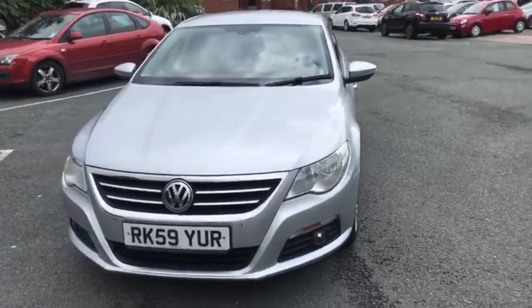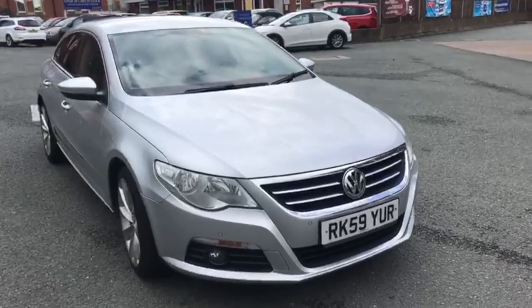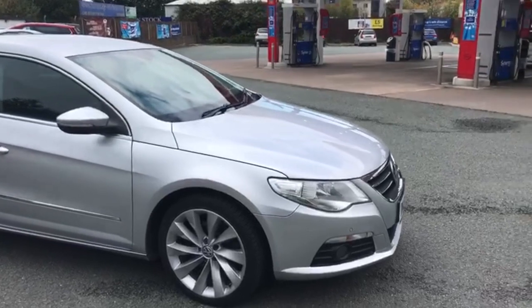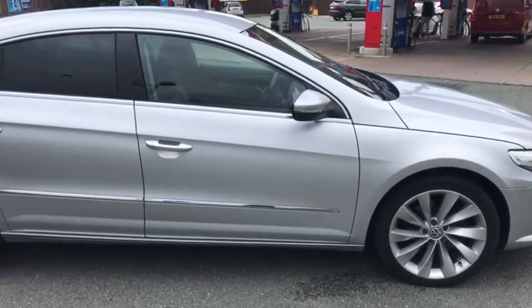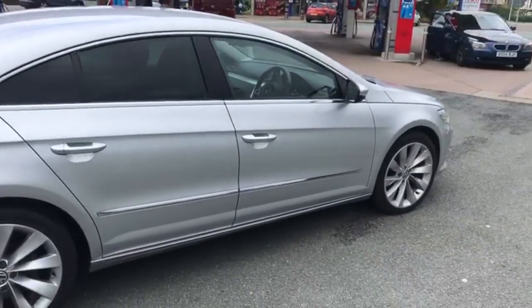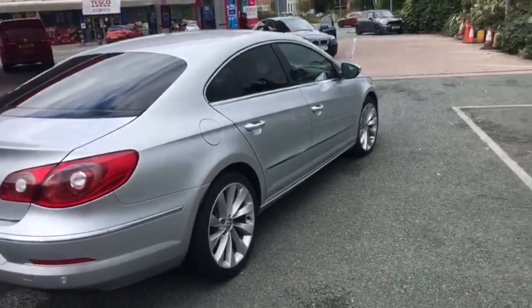Good afternoon. We're going to walk you around this 59 plate Volkswagen Passat CC in silver. Funny looking car, I think you'll agree. All the alloys are in excellent condition. The car is in excellent condition to be fair, very nice and tidy car this one. 118,000 on the clock as well.